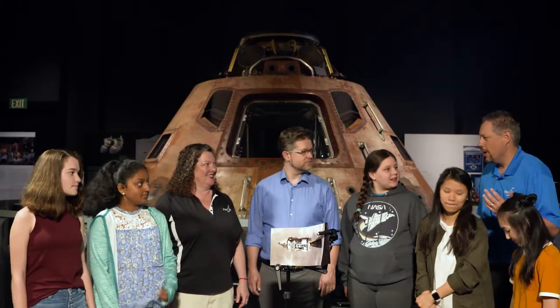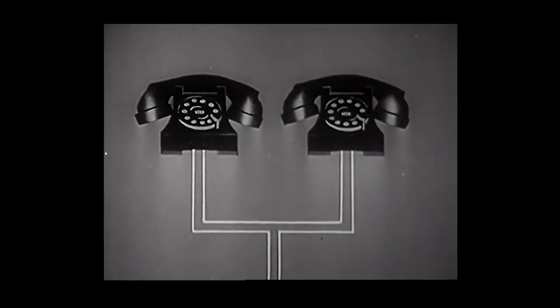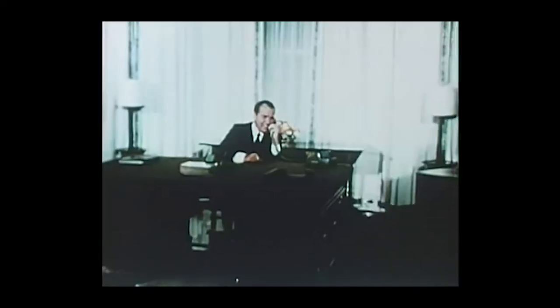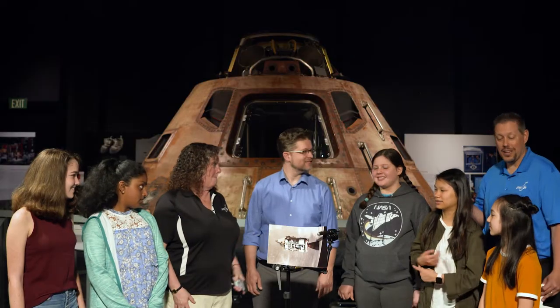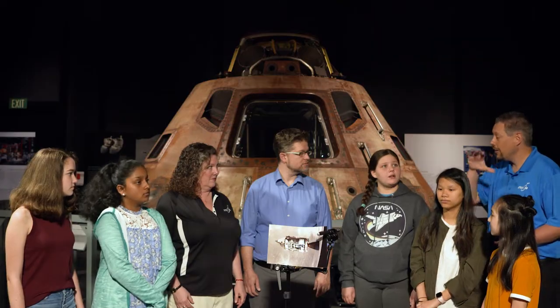We're back by the command module and we're going to talk about communicating with the astronauts as they were orbiting the moon and when they're on the surface. Today we communicate using phones. This is a rotary phone, and in 1969 this is how you made a phone call — you would stick your finger where the number is and spin the dial. Communicating back in '69 was a little different, and it required a line of sight. So we had to have a direct line to those astronauts. On the command module, there were antennas that pointed back to Earth. When the astronauts went down to the moon, they deployed an antenna that was always in contact with Earth because of line of sight. However, the command module sometimes lost line of sight.